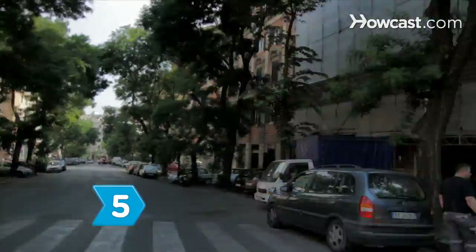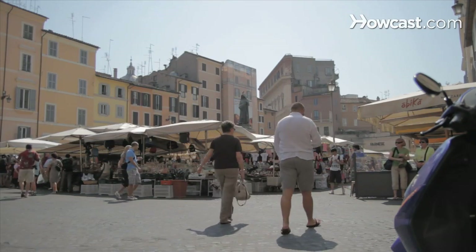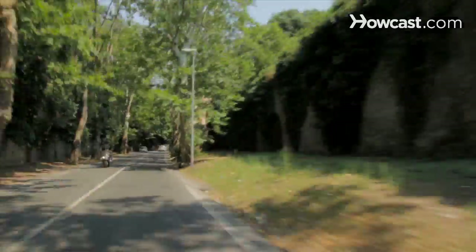Step 5: Hit the streets for a late afternoon passeggiata, or leisurely stroll. Tons of locals indulge in this ritual, especially on the weekends — window shopping, catching up with friends, and flirting, often with a gelato in hand.